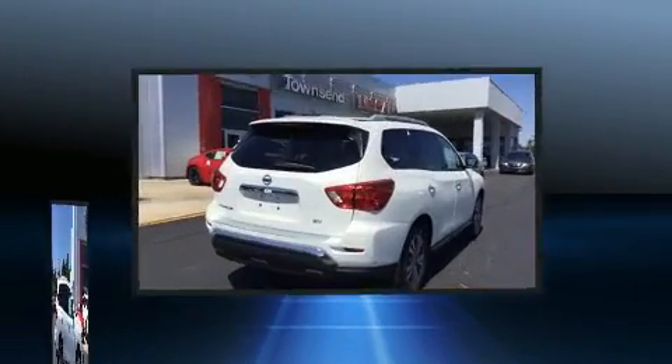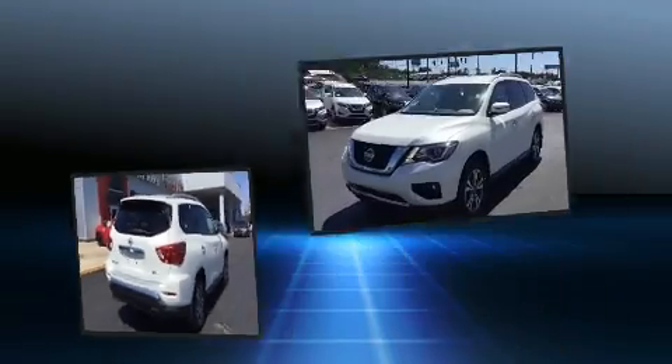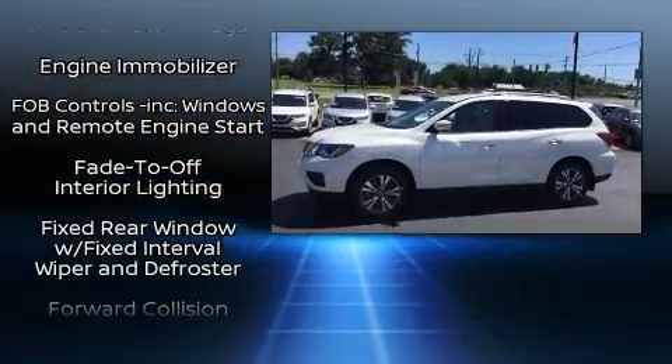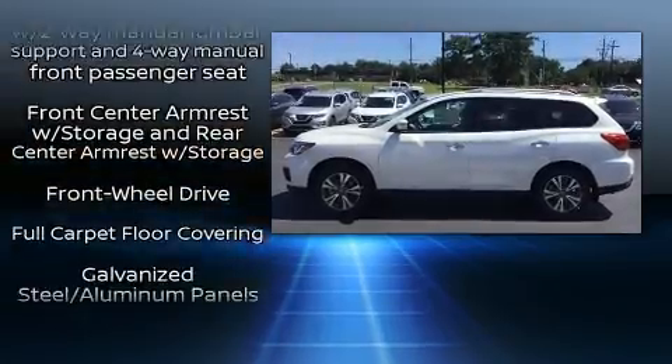This model accommodates seven passengers comfortably and provides features such as a rear window wiper, a leather steering wheel, a built-in garage door transmitter, a trip computer, automatic temperature control, and remote keyless entry.